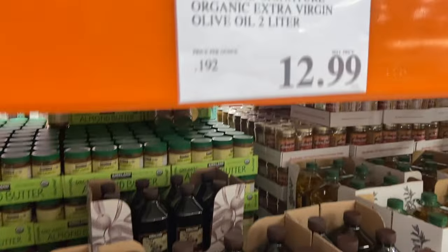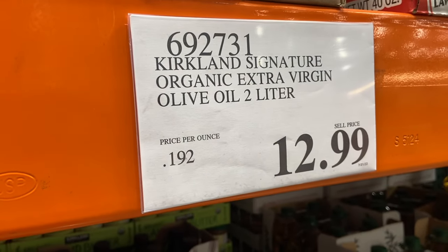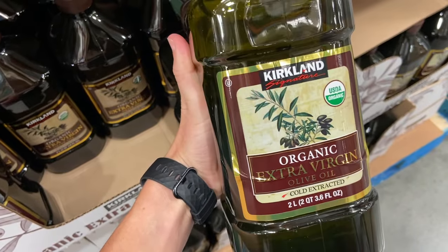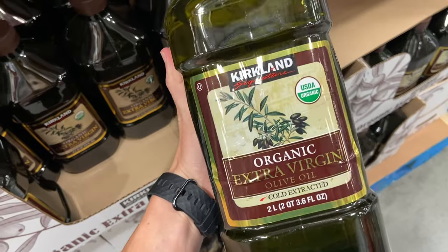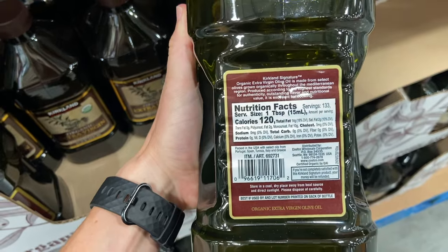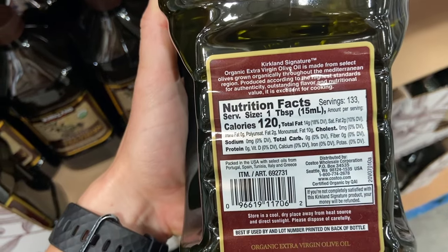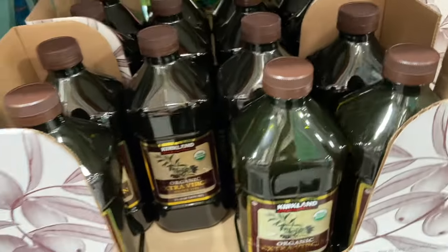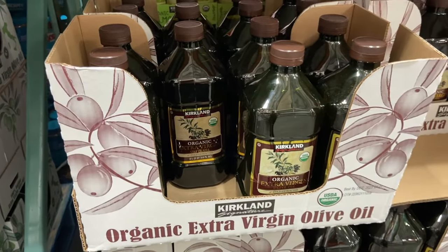Olive oil is another one that blew my mind. Kirkland's organic olive oil is actually really high quality and tastes good. The one downside is that it's stored in plastic, but I just transfer mine to a glass bottle that cost me about $4 at HomeGoods. I used to buy olive oil at Whole Foods for about $14 for literally half this size. At Costco, I'm getting double the amount for the exact same price.